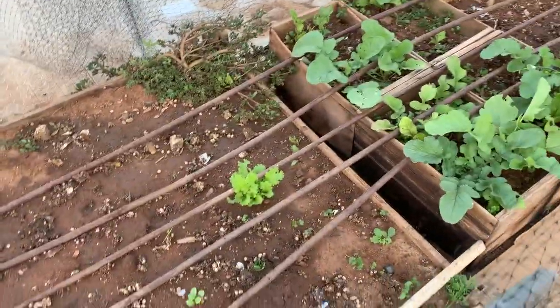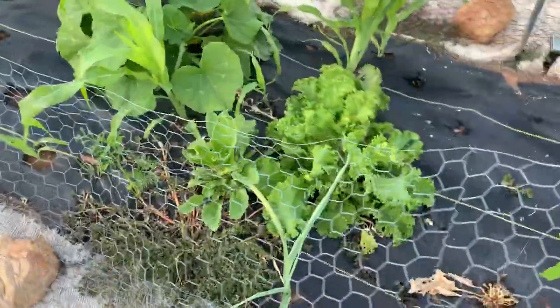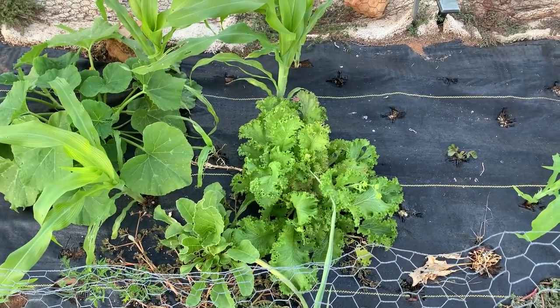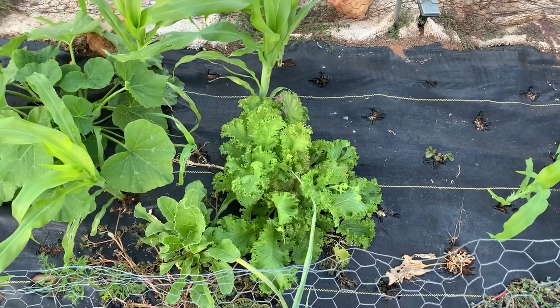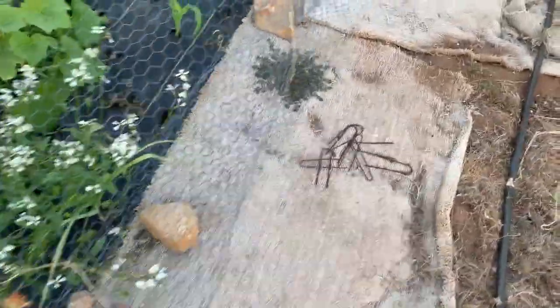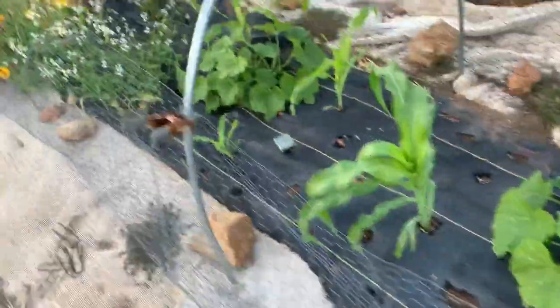Curly mustard greens are in the cruciferous family — a wonderful leafy green vegetable. As a newcomer, you'll probably want to mix it with something else. If you like chili peppers, this plant is for you. If you don't like chili peppers, this plant may startle you. It's kind of like arugula, which is now flowering — very tasty and peppery. But curly mustard will burn your face off, so just FYI — wonderful nutrients.